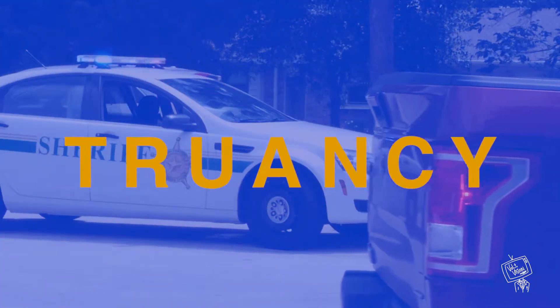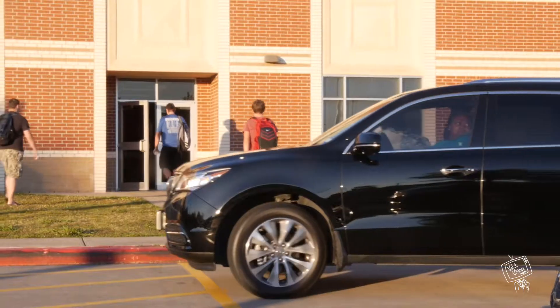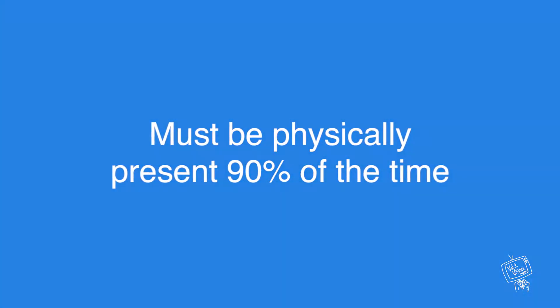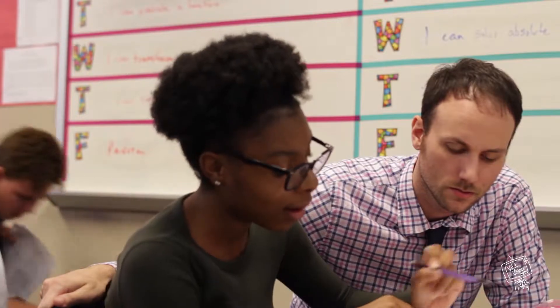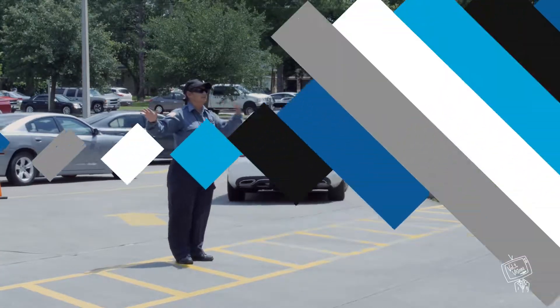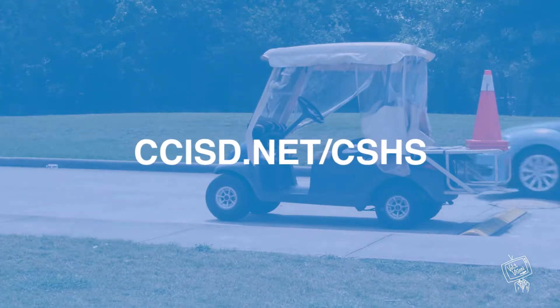Along with punctuality and identity, Clear Springs takes truancy, or skipping school, just as seriously. Wanting to spare the headache of morning traffic is not a reason to stay home. Any student who exceeds the maximum absences will have to appear before a judge to appeal for credit, seeing how attendance is required by law. More information on this policy and consequences of truancy can be found in your student manual or on the website ccist.net/cshs.